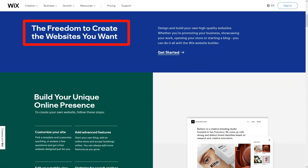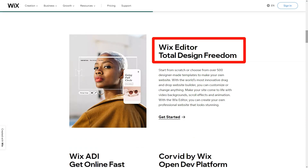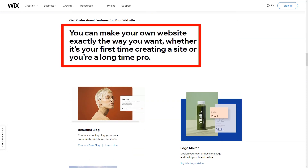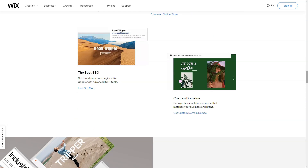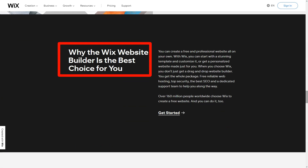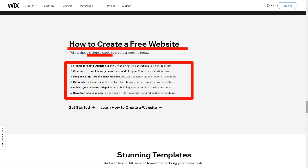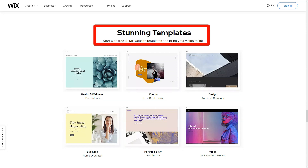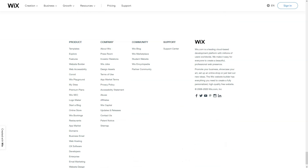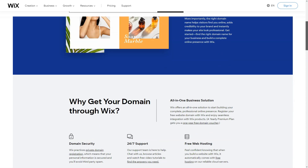But the magic intensified with Wix ADI. Imagine a system intuitively crafting a site based on a casual chat — that's Wix ADI for you, simplifying web design to a delightful conversation. As a budding entrepreneur, Wix's e-commerce capabilities felt like striking gold — from showcasing products in all their glory to seamless payments and inventory management, I felt equipped to launch my digital storefront. The Wix app market was my next stop; it felt like stepping into a digital candy store. Each app added a unique flavor to my site. And with SEO Wiz, my website wasn't just visually appealing but also poised to shine in search engine results.